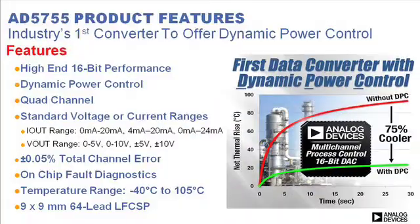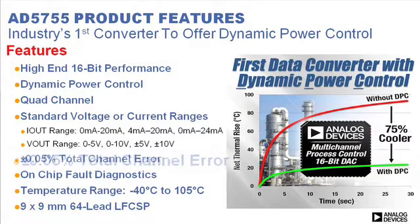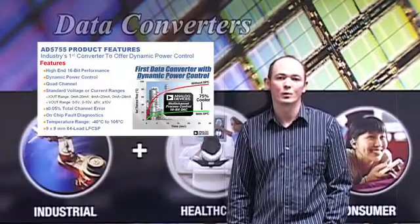In addition to the dynamic power control, the AD5755 offers high-end 16-bit performance and a total channel error specification of 0.05%. This spec includes errors over time, temperature, and supplies, and reduces the need to calibrate the system, which shortens development time and reduces running cost.